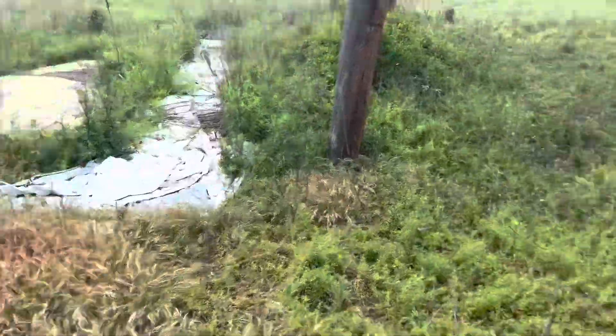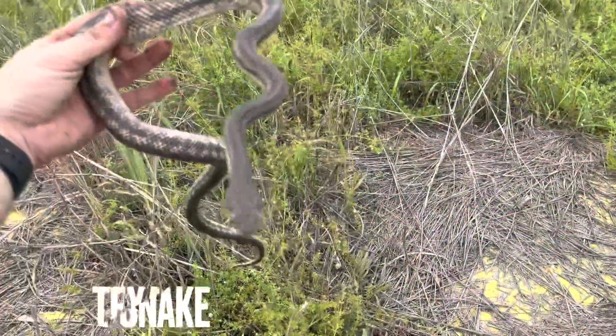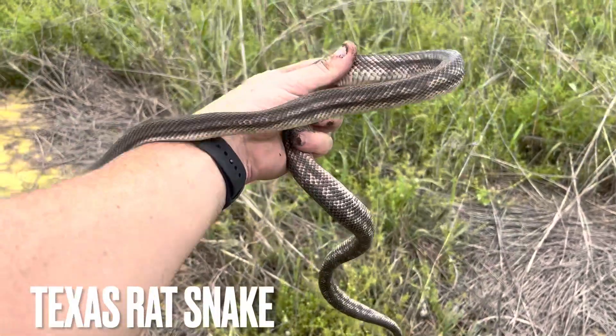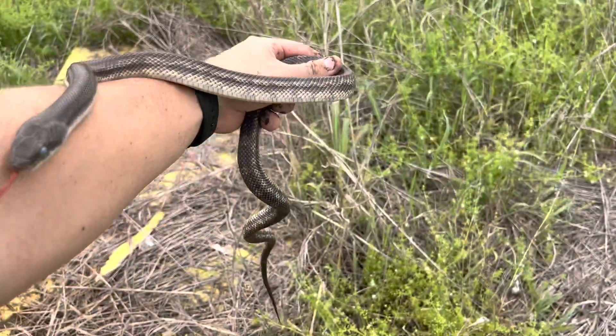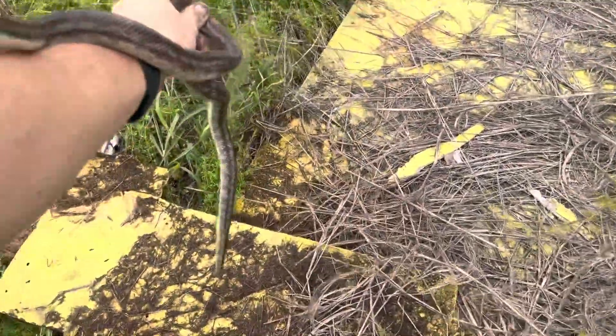Alright, I'm just stopping at a quick flip spot to see what I find. Alright, first snake is this in-shed Texas rat snake. Looks like it's a really pretty one. It's just in deep shed. You guys have seen these on my channel before. Back under the board he goes.